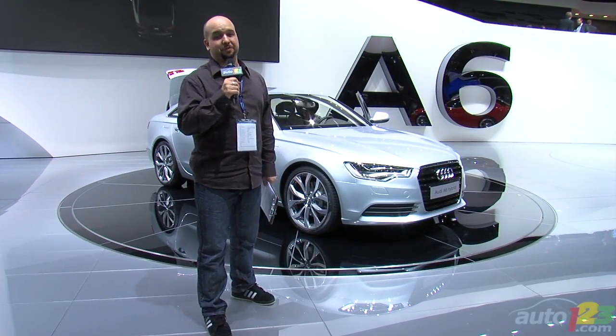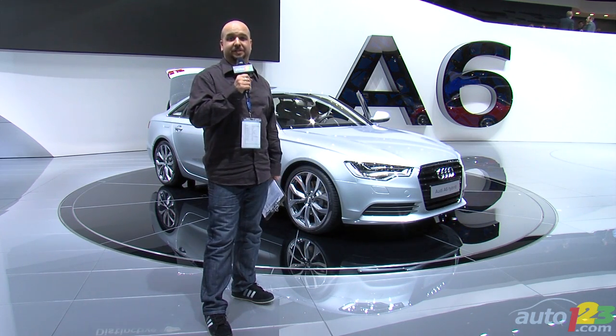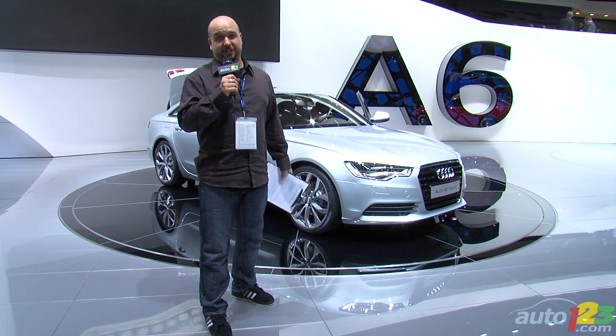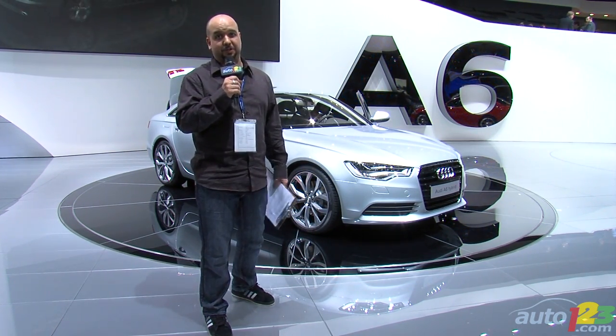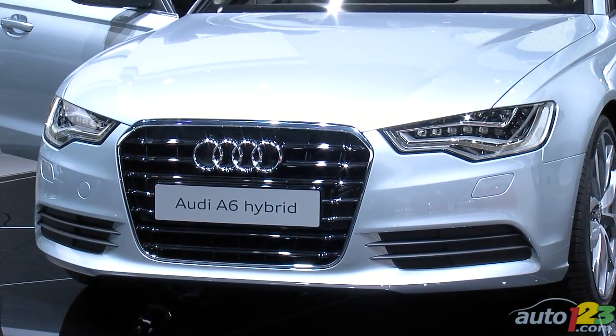Brand identity is an important factor in a manufacturer's lineup. Take the Audi A6 — it barely distinguishes itself from the A8, but that's a very good thing. You want all your products to look like your flagship. Look how gorgeous the car is.